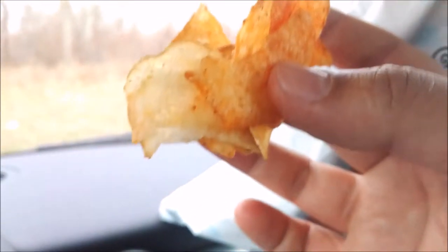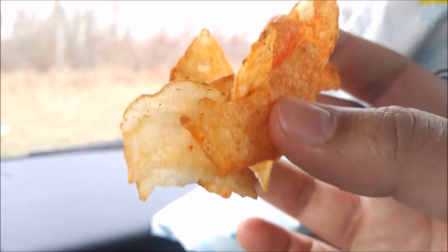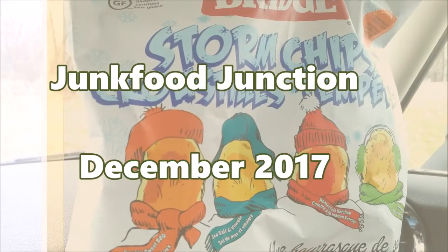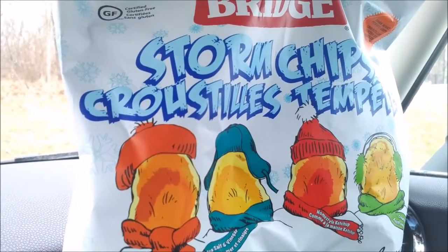Look at that — all those wonderful flavors mixed together. I'm going to put them back and pick out a single chip, and let's try to guess which one of the four flavors it is. That one tasted like a creamy dill, yeah, like a pickle chip. A Canadian pickle chip.